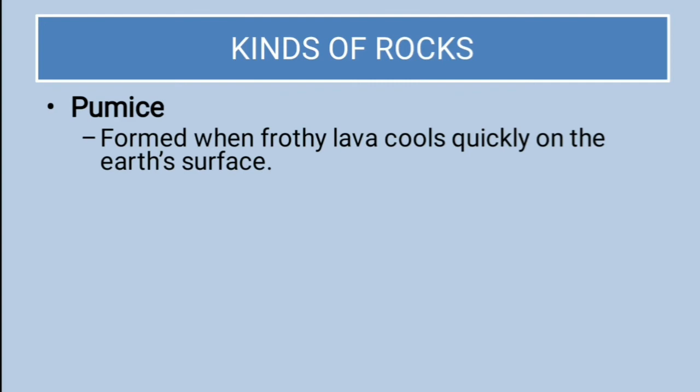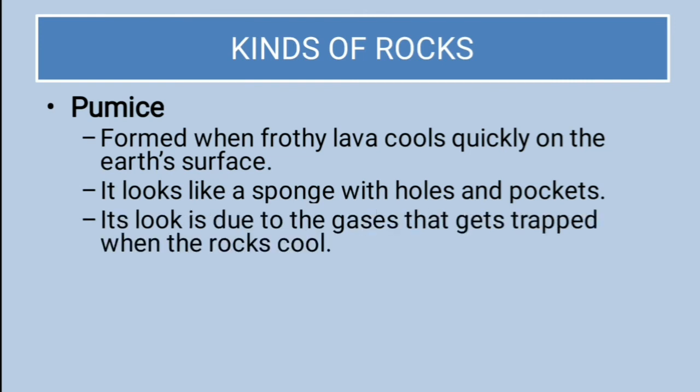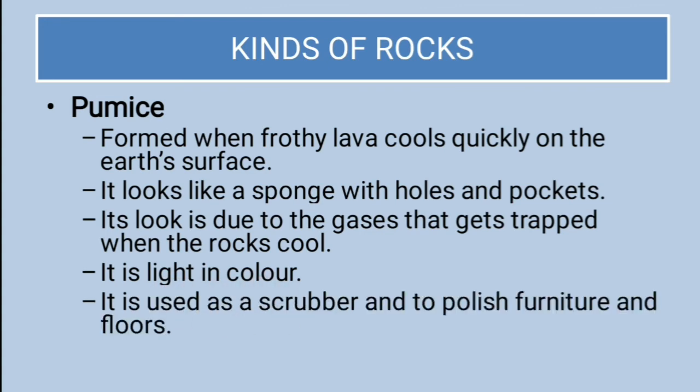Pumice is formed when frothy lava cools quickly on the Earth's surface. It looks like a sponge with holes and pockets, due to gases that get trapped when the rock cools. It is light in color and is used as a scrubber and to polish furniture and floors.